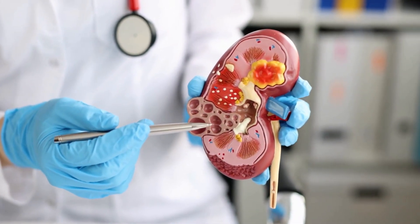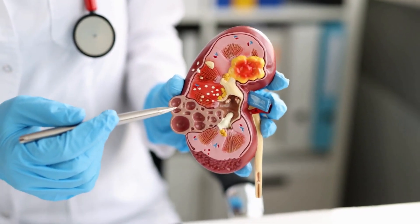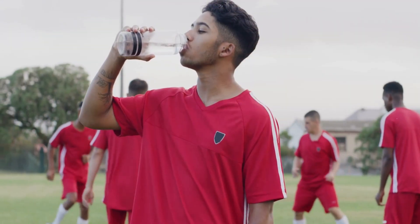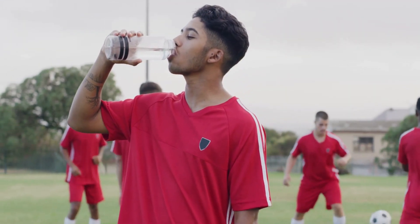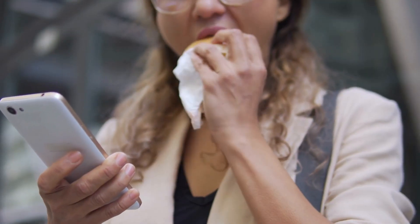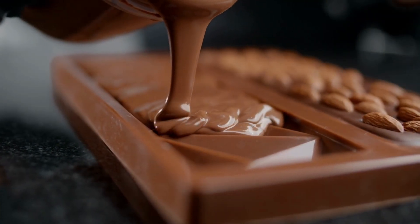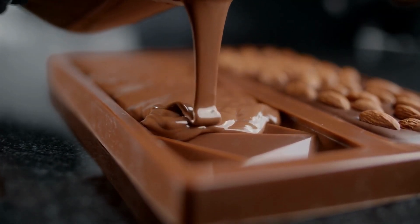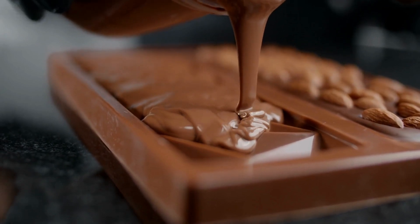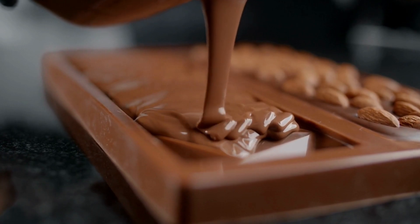Kidney stones can be quite painful, but there are steps you can take to prevent their formation. The first and most crucial step is to stay hydrated. Drinking enough water throughout the day helps dilute the urine and prevents the minerals from crystallizing into stones. Another important aspect is making dietary adjustments. Limiting the consumption of foods high in oxalate, such as spinach and chocolate, can reduce the risk of kidney stone formation. Additionally, moderating protein intake and maintaining a healthy weight are crucial preventive measures.